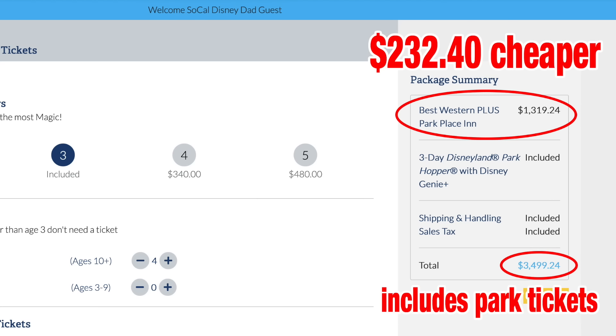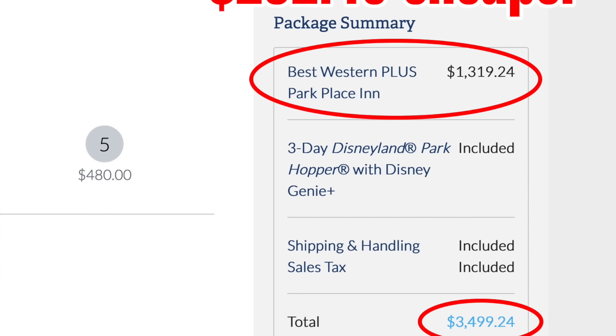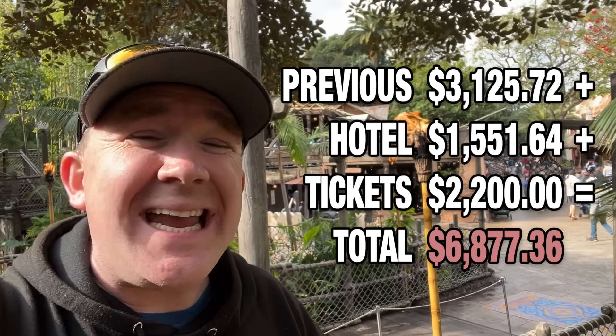If you book with Getaway Today, you'll save between 5 and 10% off the rack rate for hotel and Disneyland ticket costs. They have deals with area hotels and Disneyland itself, which in most cases saves you between $200 and $300 on average. For the purposes of this video, however, we're leaving Getaway Today's prices out of the equation. This brings our running total up to $6,800, and we haven't factored in food or souvenirs yet.